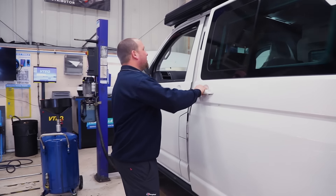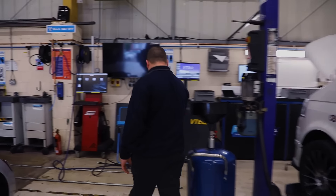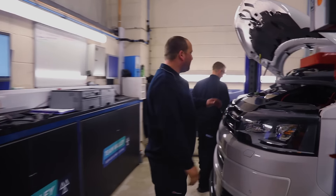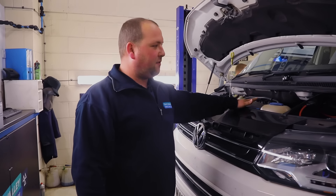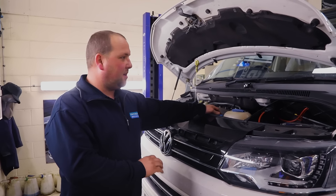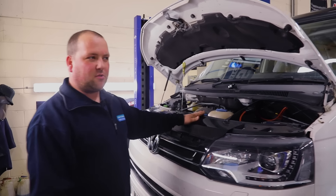They're really good quality vans and there's not a lot that goes wrong with them. This one is getting an oil filter, air filter, and fuel filter — it's just been MOT'd and passed with no problems. It's a good quality van but I believe it's just been sold, so it'll be nice for the new owner to get out on it.